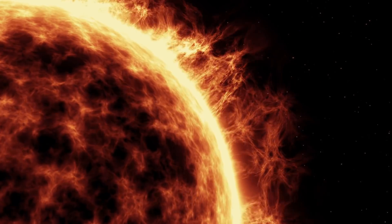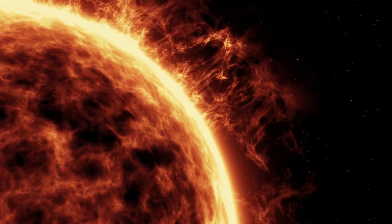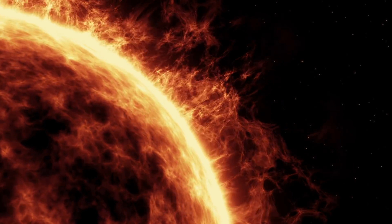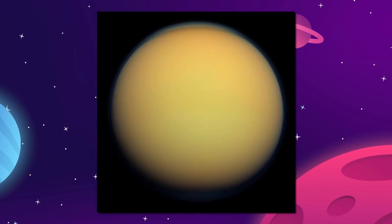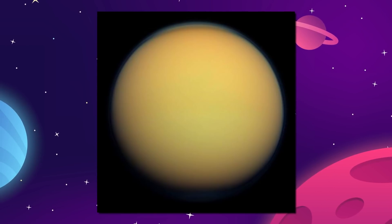At these high altitudes, the Sun's ultraviolet light splits molecules of nitrogen and methane, which then recombine into a variety of organic chemicals. These compounds form a thick orange haze that blocks our view of the moon's surface with the naked eye.